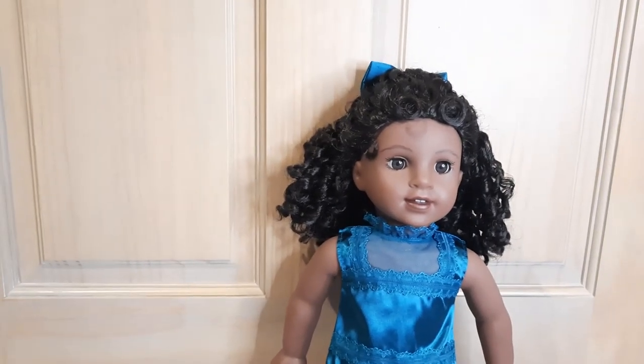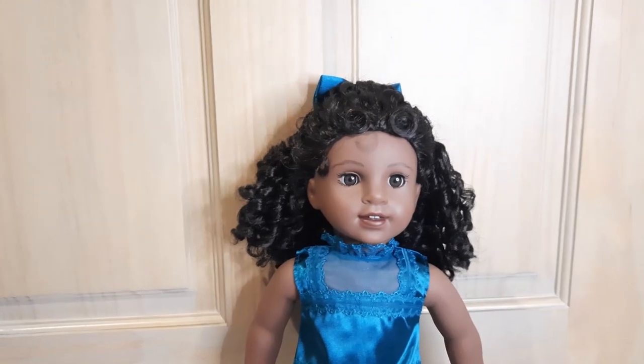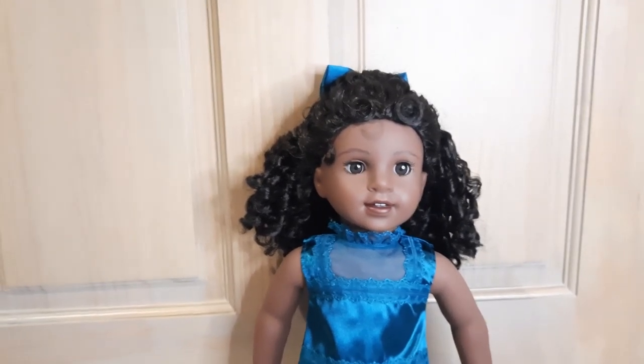My next video will be the other Harlem Fashion Row inspired by Claudie outfit that I purchased. I hope you'll join me then. Bye for now.